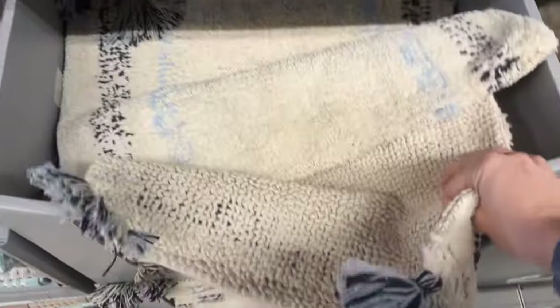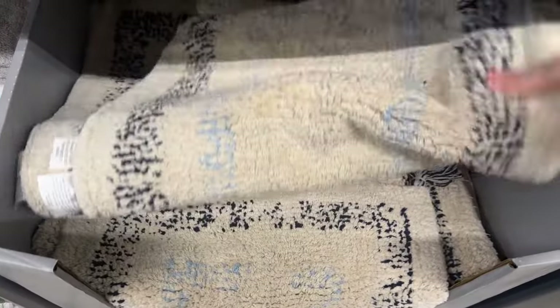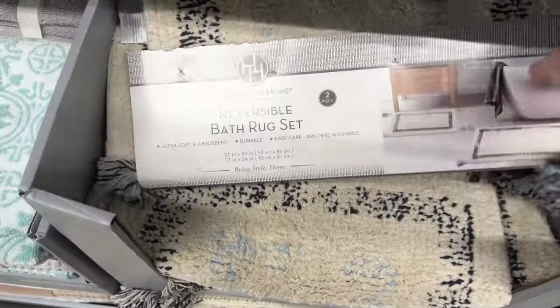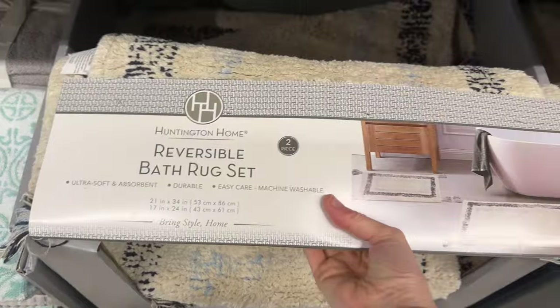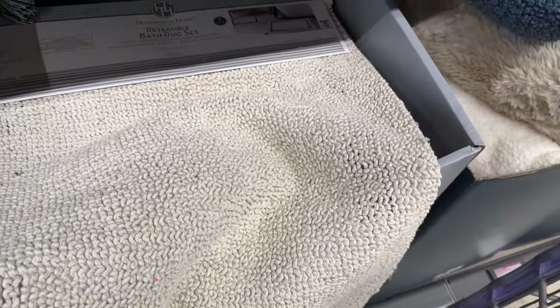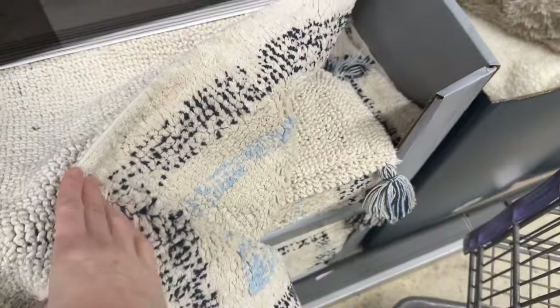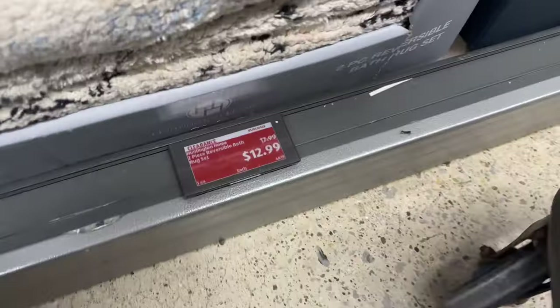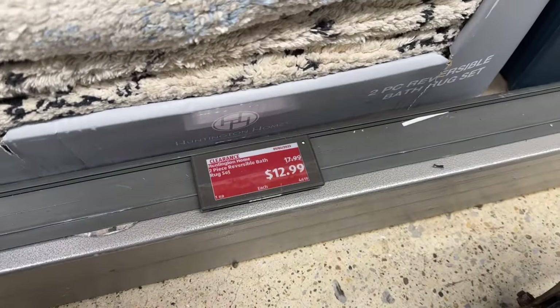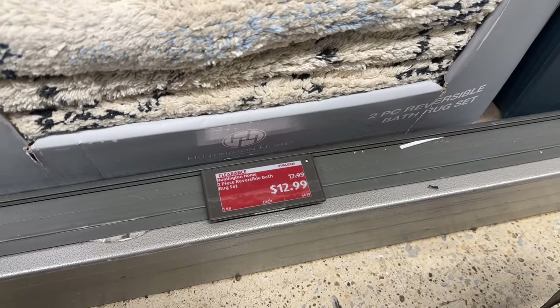A reversible bath mat — oh, that's cool. The front side is very soft with a blue and black design, and then you reverse it and you get a two-set — one in front of your sink, another in front of the tub. This side is a little more natural while the other side has a design on it. I don't know how it's already on clearance because it's brand new, but it's $5 off already. $12.99 for that, and two of them in the pack.